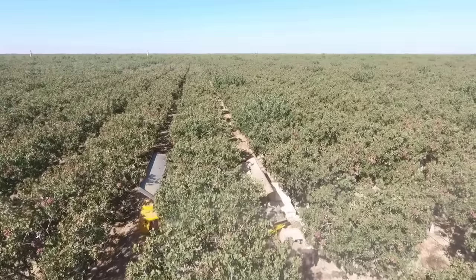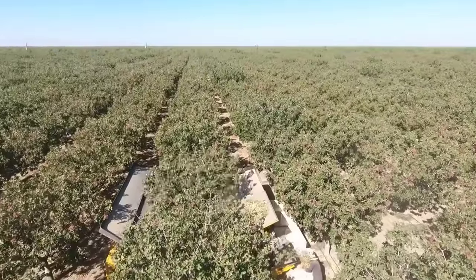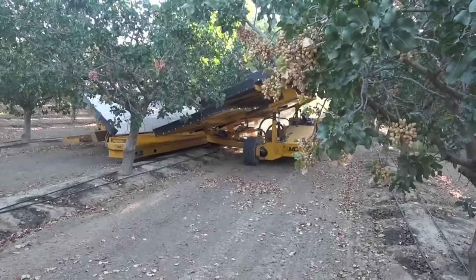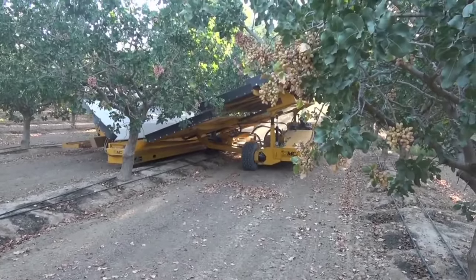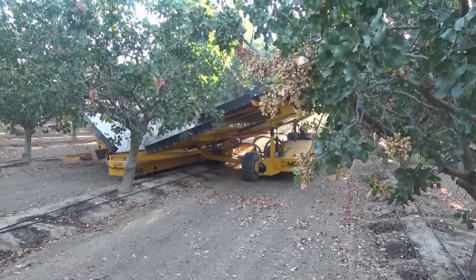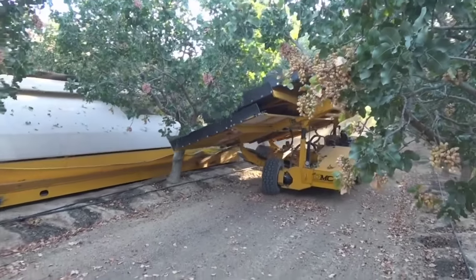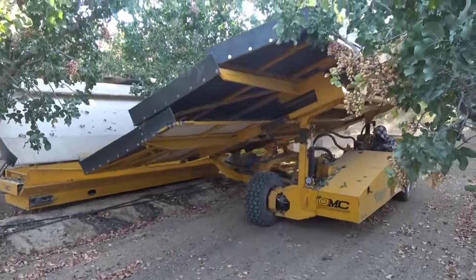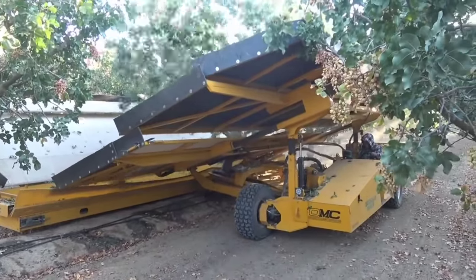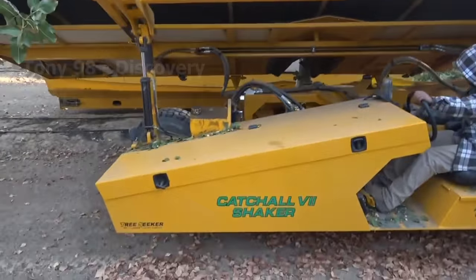First, we will go to a pistachio farm in California to see how billions of pistachios are harvested. This harvester will be used to clamp firmly down to the base of the tree and then shake it vigorously so that all the pistachios fall into the trays below. About 59,000 tons of pistachios are produced in the United States each year, and 99% of them come from California.